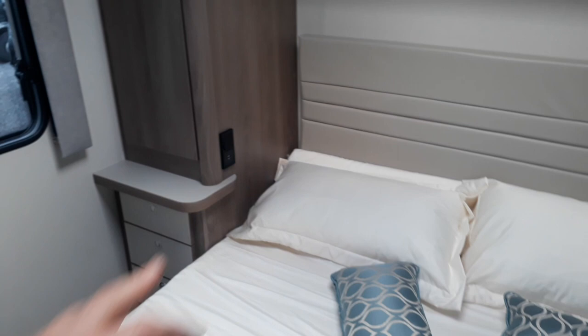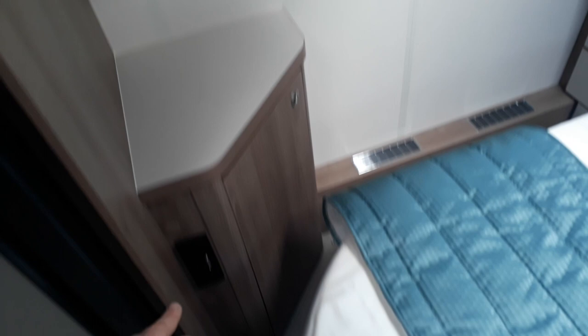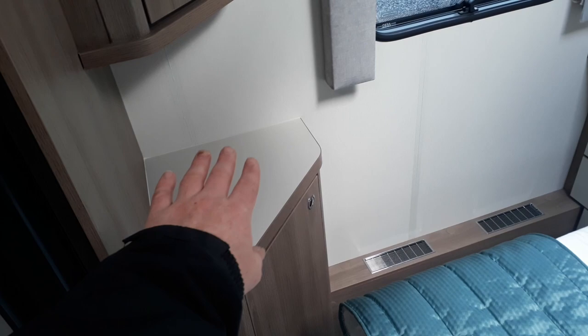His and hers wardrobes, both very large on either side, plus two high-level storage cupboards above the bed, USB charging points, and a couple of reading lights. On what we might call the ladies' side, there are three extra drawers, a nice vanity unit, and a TV point so you can have a freestanding 19-inch TV there, plus an extra mirrored storage cupboard — a great spot to sit and do your hair and makeup before going out.